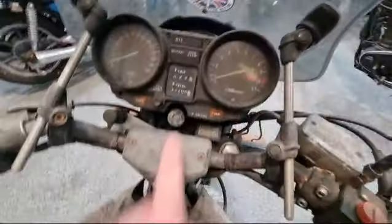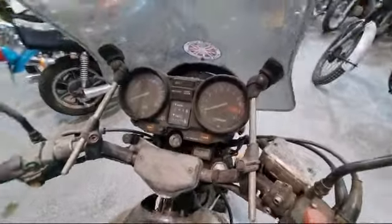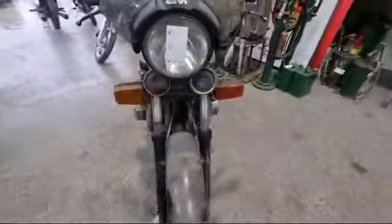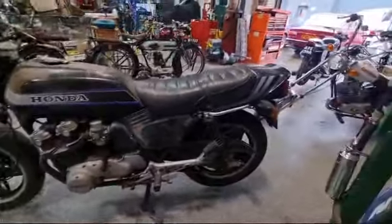43,000 miles showing. No key — might be with the paperwork upstairs, but us lads out here on the floor haven't got a key. So be aware, unless there's a key with the paperwork, we don't have one.